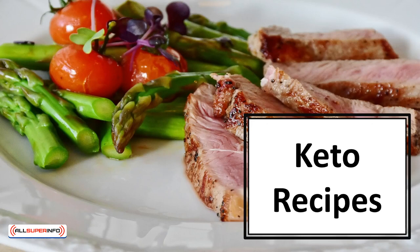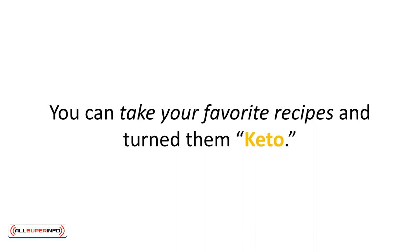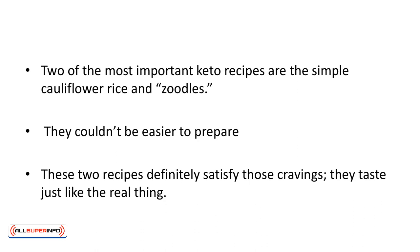In this video, we'll learn about keto recipes. You can take your favorite recipes and turn them keto. Let's look into a few recipes to see how easy it is. It might be an excellent idea to buy a keto cookbook for your kitchen. Two of the most important keto recipes are the simple cauliflower rice and zoodles.